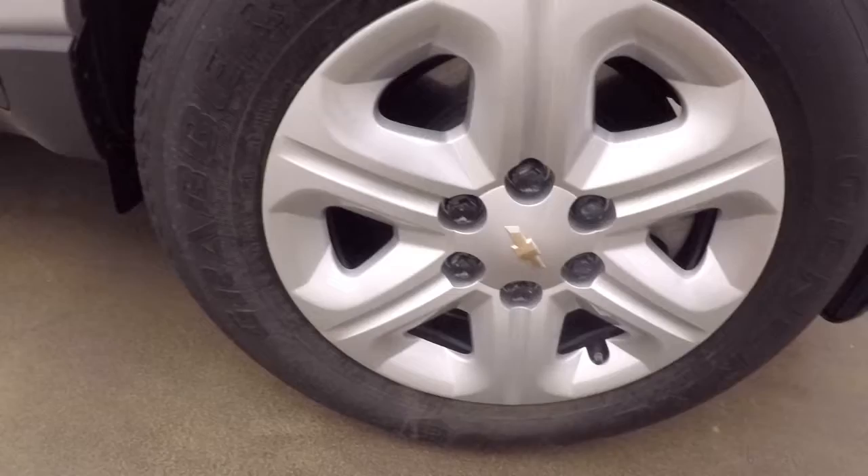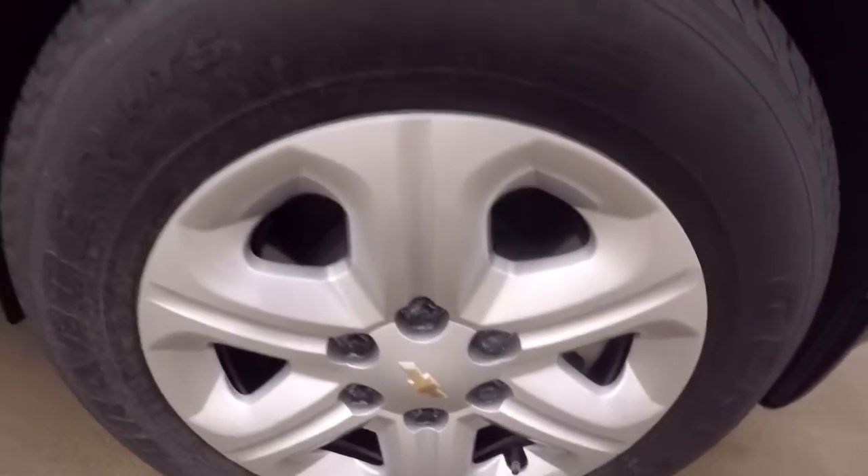These are steel wheels with covers over them, and they're in great shape. Tires have 90 to 95% tread left on them — they're great.